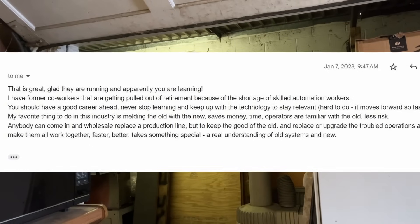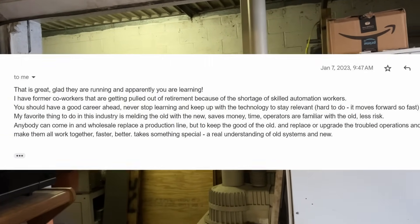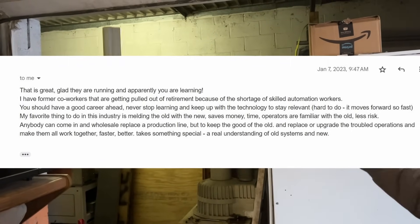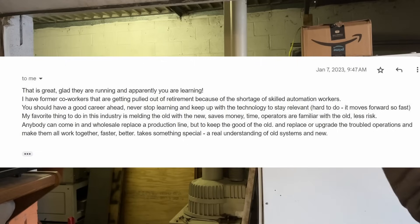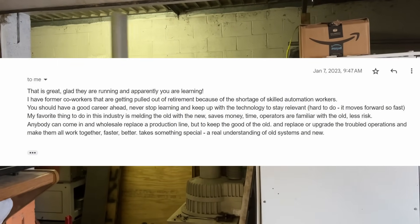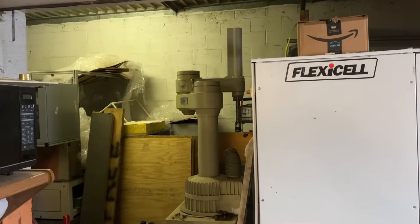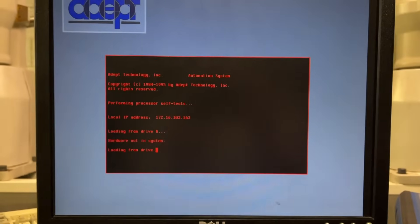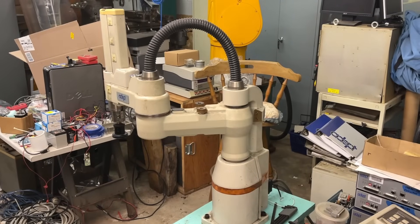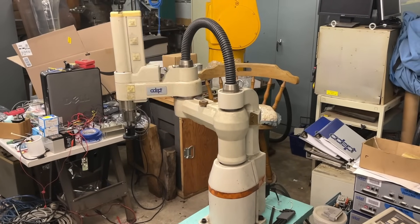'Hard to do — it moves forward so fast. My favorite thing to do in the industry is to mold the old with the new. Saves money, saves time, operators are familiar with the old, less risk. Anybody can come in and wholesale a production line, but to keep the good of the old and replace or upgrade the troubled operations and make them all work together faster and better — that takes something special, a real understanding of old systems and new.' All this really gave me a lot of inspiration, and I hope it does to you too. I really can't say thank you enough.